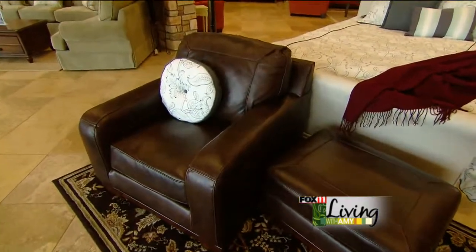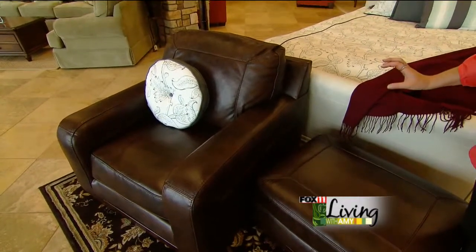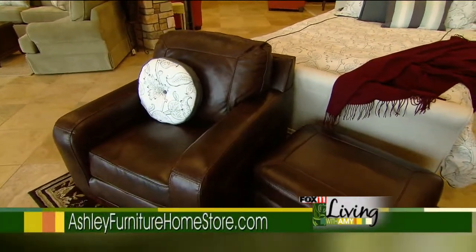When we hear comfy classics at Ashley Furniture, we think of the vintage casual style. To achieve this look, we paired a leather sofa or chair and ottoman with a nice soft pillow just to add a little comfy to it.